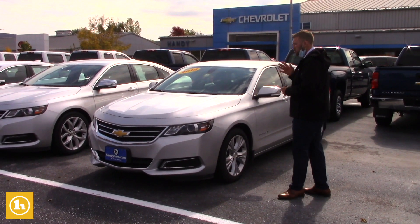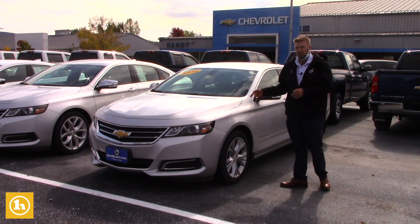This is one of my pre-owned ones that I have here. This is a 2014 LT model, and it has right at 47,000 miles.